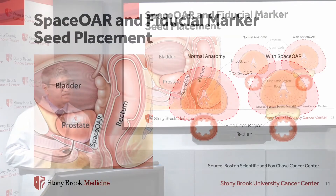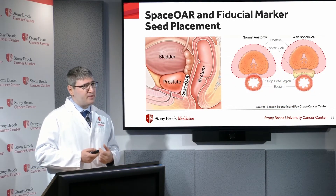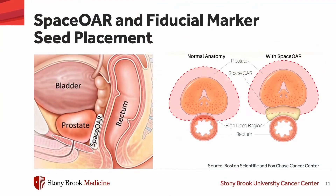SpaceOAR and fiducial marker seed placement is a technique to help with imaging of the prostate and to protect the rectum. The SpaceOAR gel, a product made by Boston Scientific, is inserted between the prostate and the rectum. Before SpaceOAR is placed, the radiation beam must cover closer to the rectum. After insertion, it pushes the prostate up away from the rectum, sparing the rectum from the full dose of radiation required to cover the prostate.